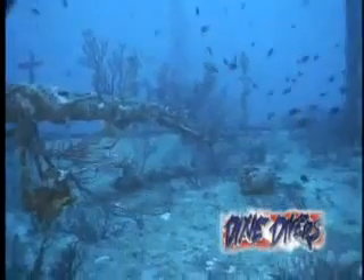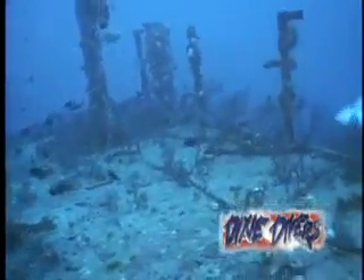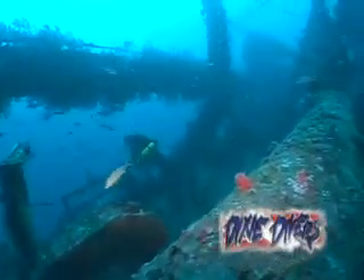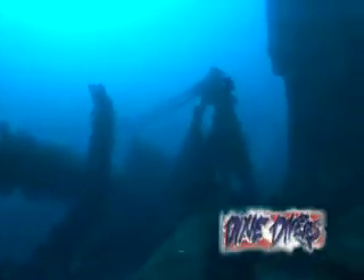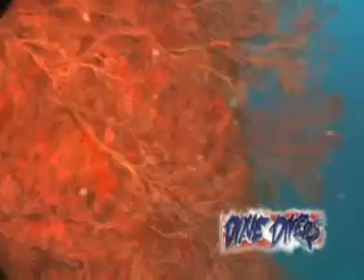Her deck is still crowded with equipment, pipes that traverse the old hull from one pump to another, cranes and giant winches still laden with cables. Because of this and more, the Hydro has been voted one of the 10 best technical dives in the United States and is only 20 minutes from Dixie Divers.